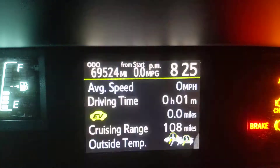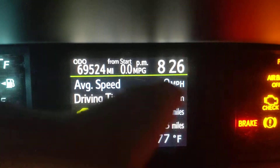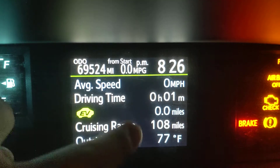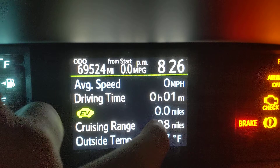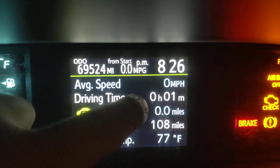We've got drive information — this is your standard information. Here you have your drive time, a minute, your average speed. Then you have your miles per gallon from start, 77 degrees Fahrenheit, 108 miles.